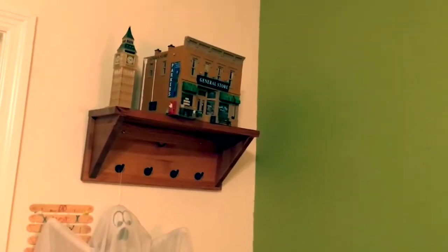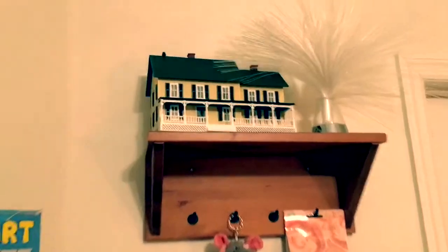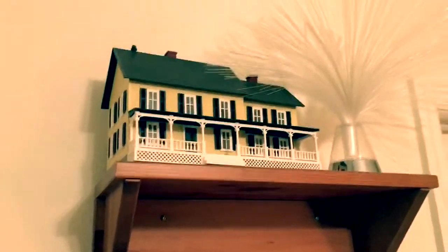Right here we have my desk with my throat pills. Up here is a model building that I made back in around 2012, and right beside it is a model of Big Ben that I got in 2011 — it's actually a piggy bank, you can see the slot. Up here is a model house that I didn't make but bought at a hobby store a long time ago.